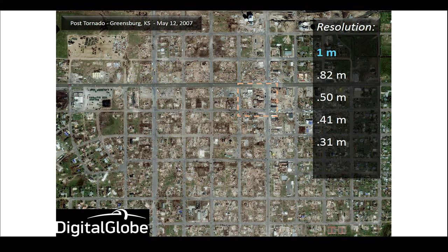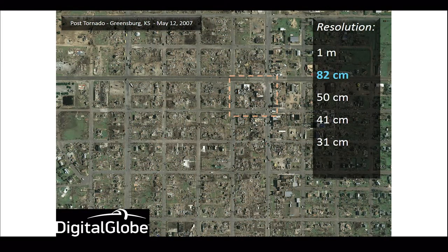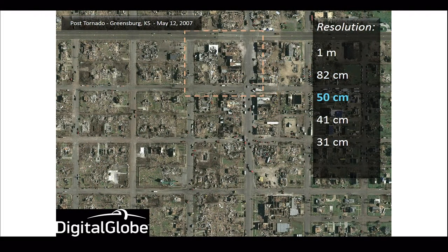You can tell some of the destruction — this is a post-tornado image. As we get progressively better, here's 82-centimeter imagery. This was the resolution of that first commercial imagery satellite, IKONOS, back in 1999 — state-of-the-art resolution at the time. 50-centimeter shows you a lot more. You can tell a lot more about the vehicles and the conditions of actual houses and structures. To give you a sense, this podium in front of us, this table, is about 50 centimeters — so this would show up as a pixel on one of those images.